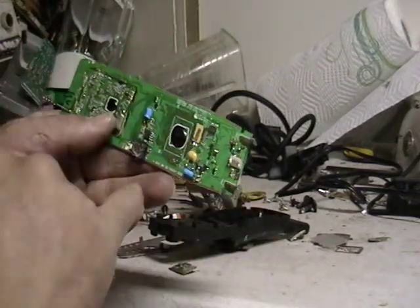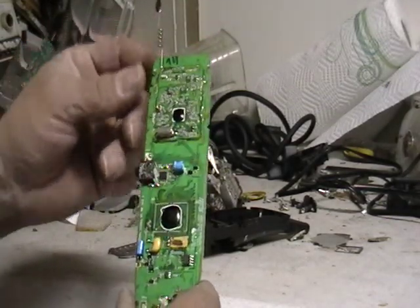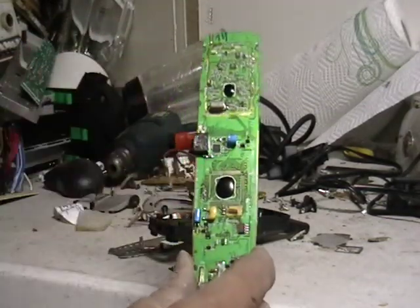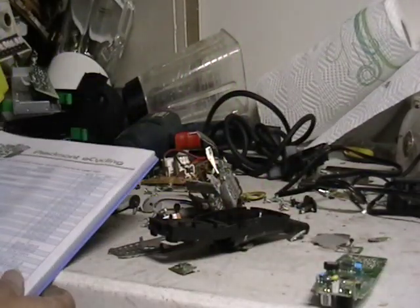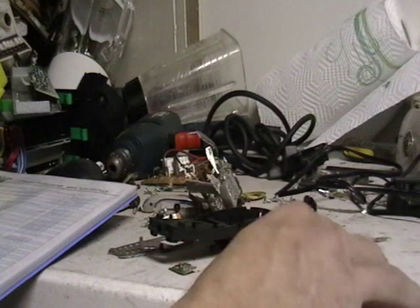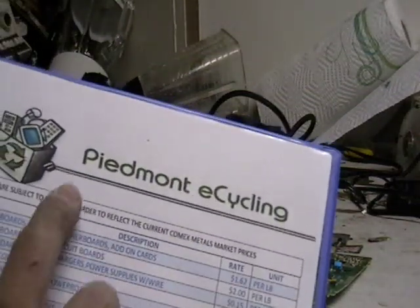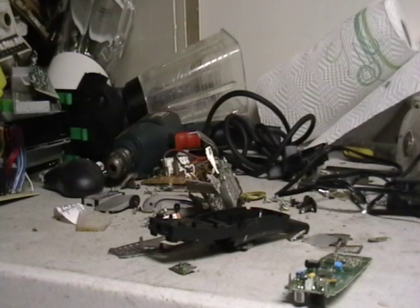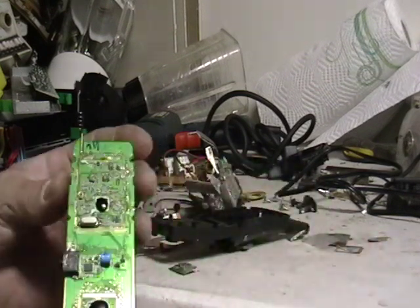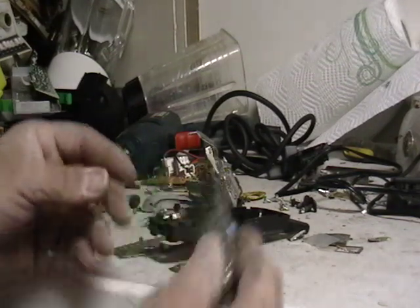There's some gold there and in here too. Definitely find a company that takes this stuff. I just became friends with a company called Piedmont East Recycling — I'll put it up here so you can see it. He's out in North Carolina, give him a ring and see what he can do for you with your boards and stuff.